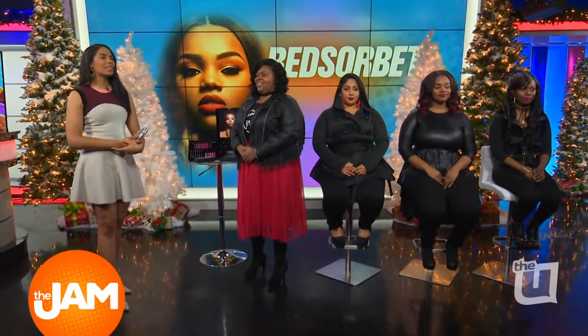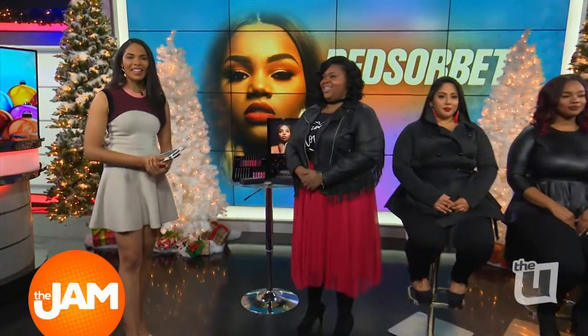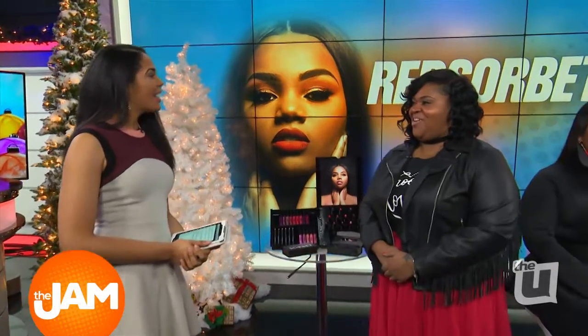And here to tell us more about these fabulous lip kits and her success story, we've got Kiana. Hello. Hi, Felicia. How are you? I'm doing good. I'm so happy that you're here because our producers were telling us about your amazing story.